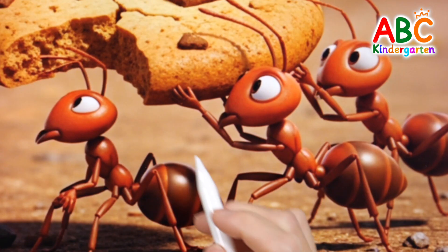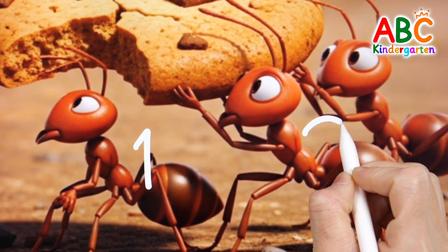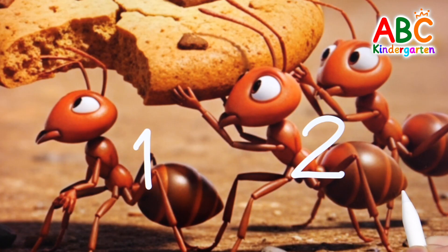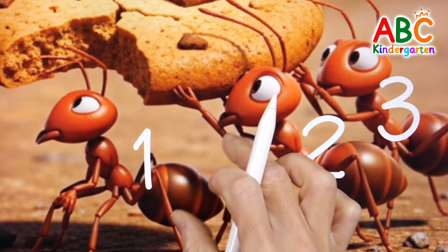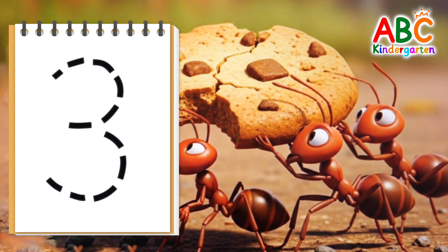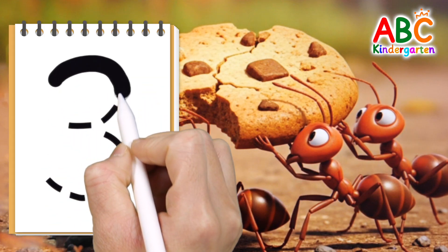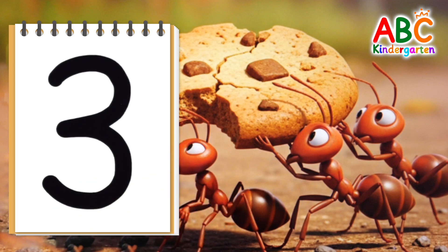Shall we count how many ants there are? One, two, three — three ants! Let's write the number three. Three! Very good!